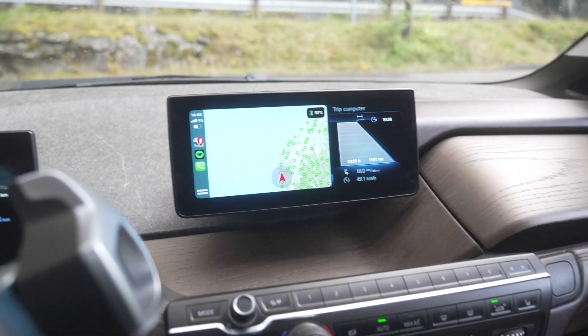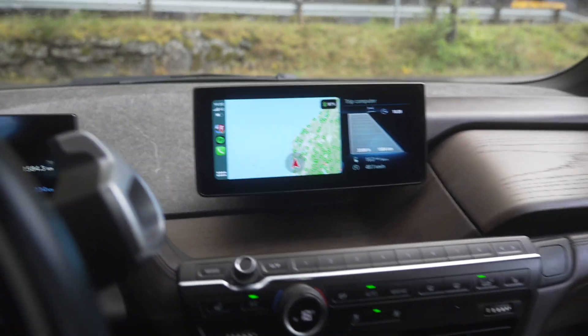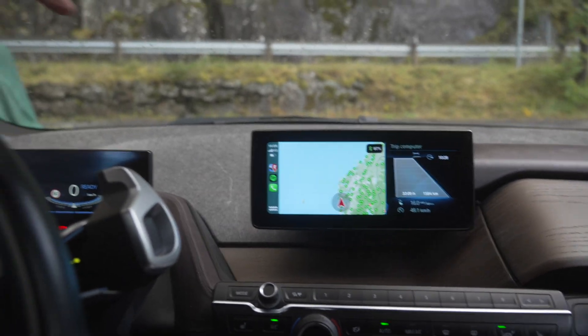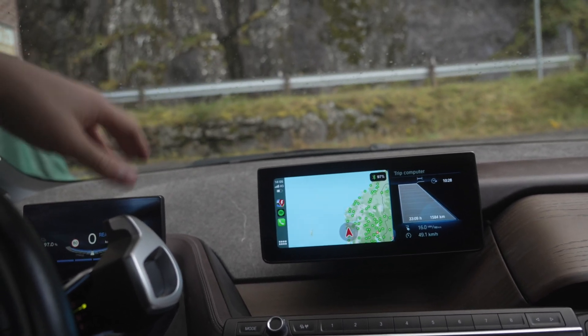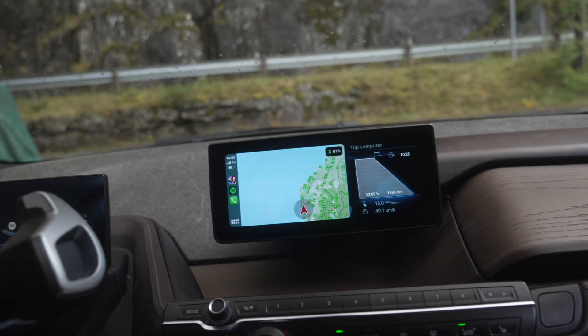This car has a terrible route planner and your older electric vehicle might as well. This video will apply to almost all older electric vehicles that are available on the market.